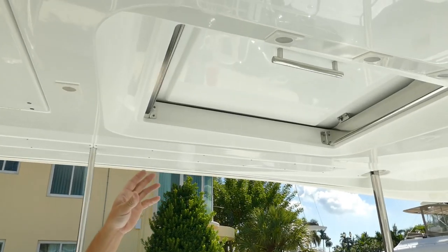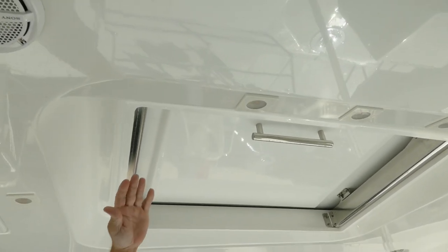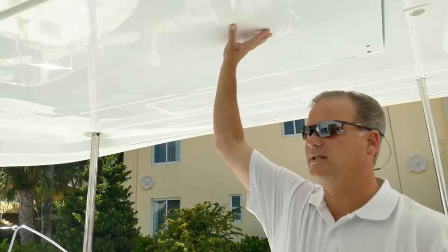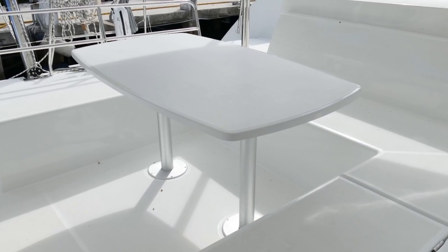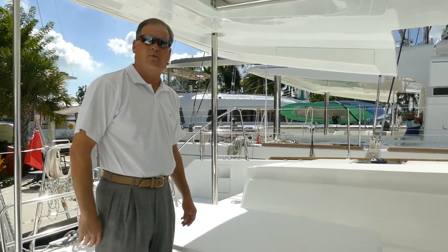Here we are in the cockpit of the Lagoon 450. A couple of features I'd like to point out — that is an actual air scoop, an air vent, so when you're underway it folds up and provides a huge amount of airflow down here. This is the table storage for the cockpit table — these are very lightweight. You'll notice this one is actually fiberglass, so one person can pick it up and store it away.